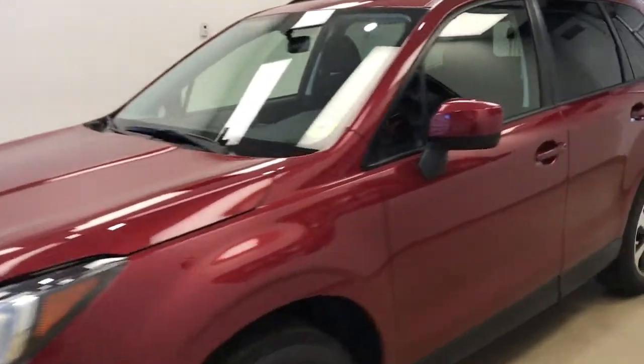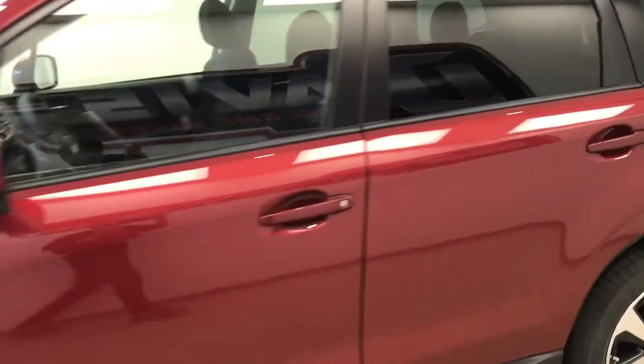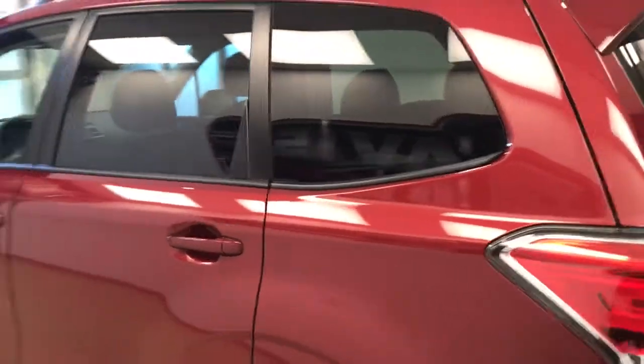This is stock number 183133 on a 2018 Subaru Forester, and our exterior colour is Venetian Red.